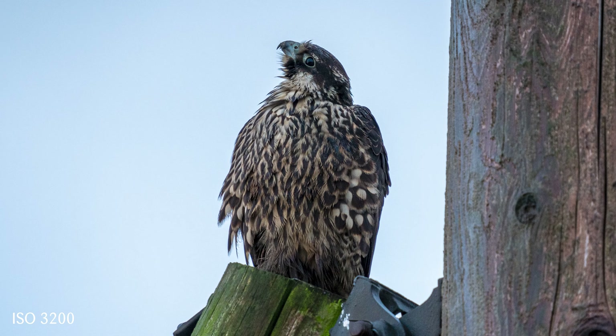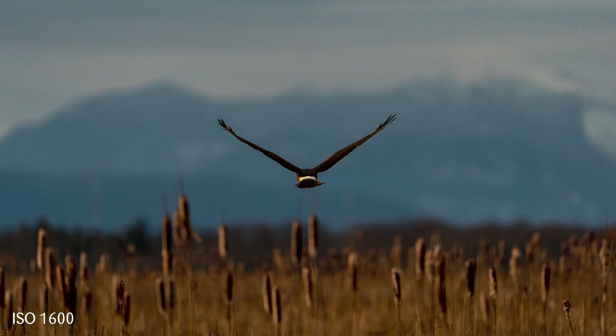Don't be scared to shoot higher ISOs. When we're out shooting nature and birds and whatnot, it's really easy to want the perfect shot, but light rarely cooperates. So if you're shooting with big lenses and stuff like that, know your camera — dial in your ISO by using auto, and find what's comfortable for you.